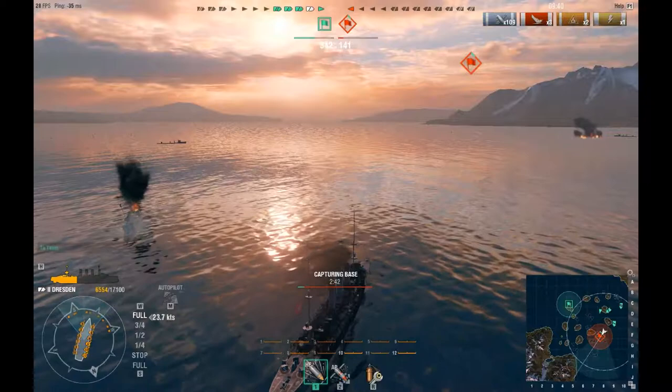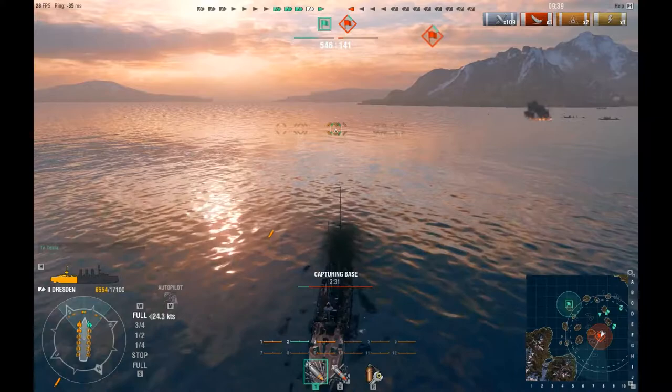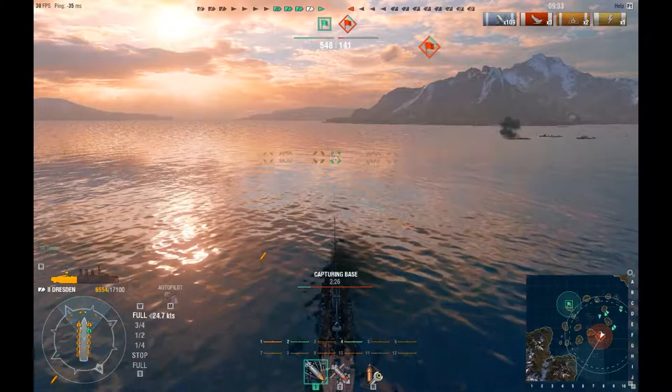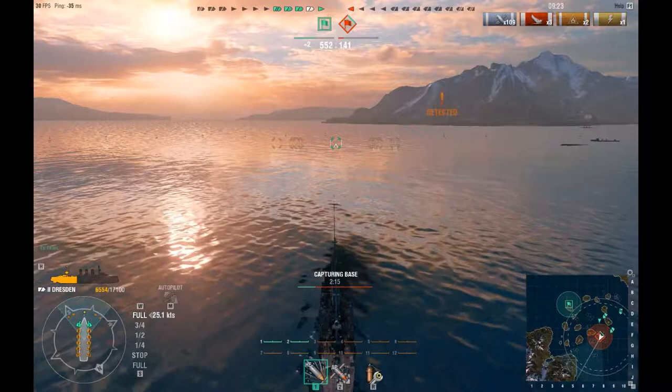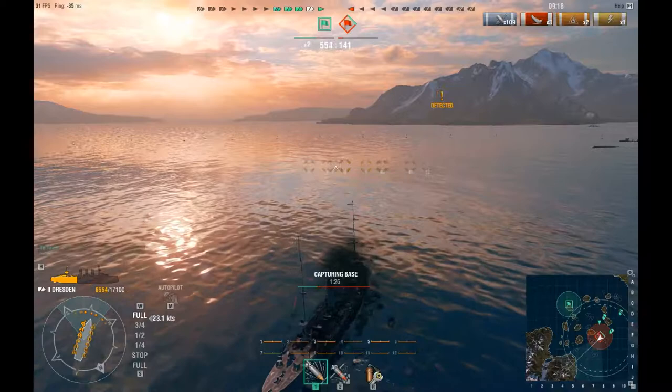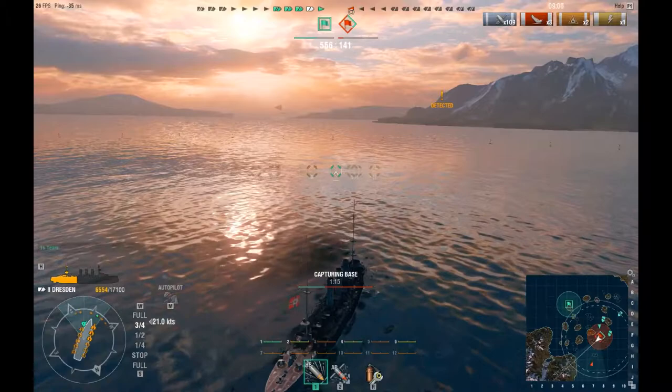We've got the numbers. We're not going to cap — we're going to chase this last guy down and sink him to finish off the rest of the enemy team. I guarantee he's sitting over there in the corner of the map right now. One drawback with the Dresden: it doesn't really have a good view range — the view range is actually not as good as some of the other ships in Tier 2 and Tier 3. But there's the enemy destroyer.